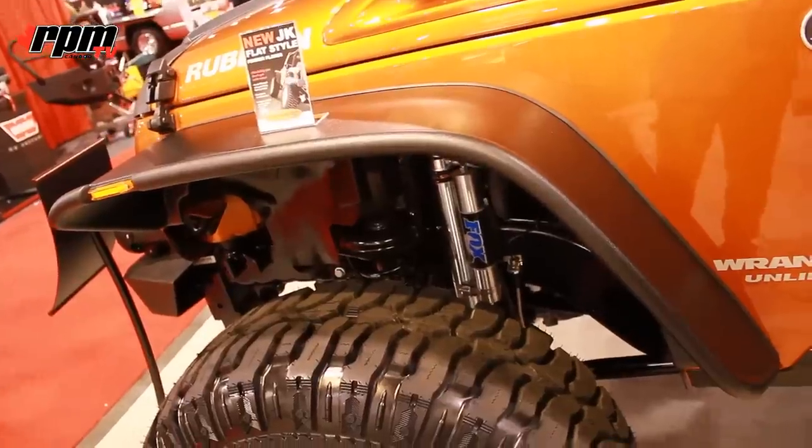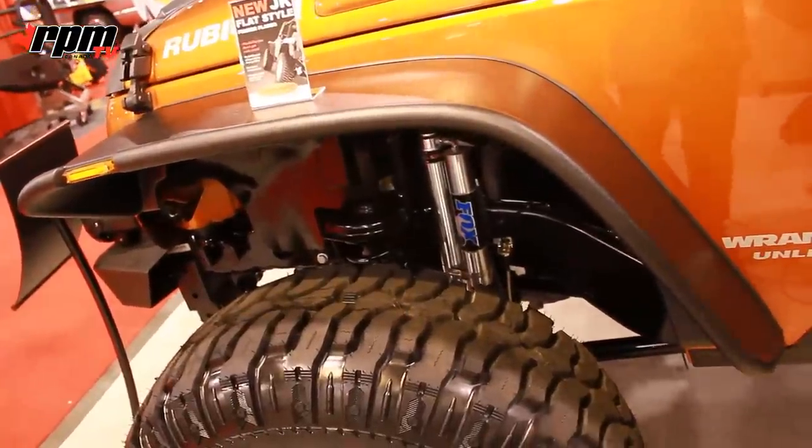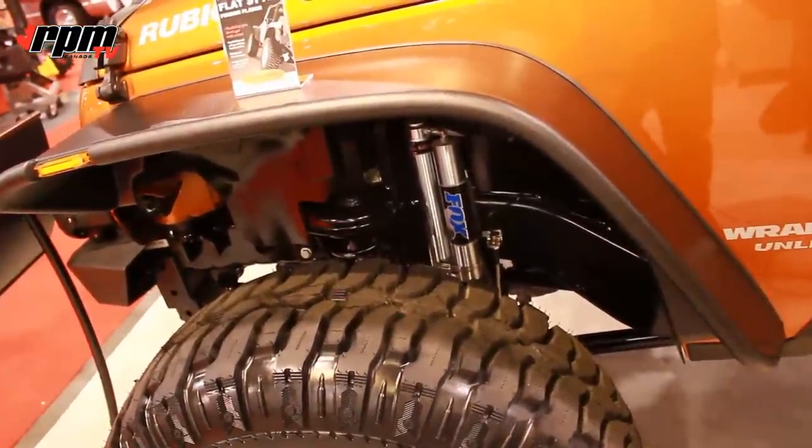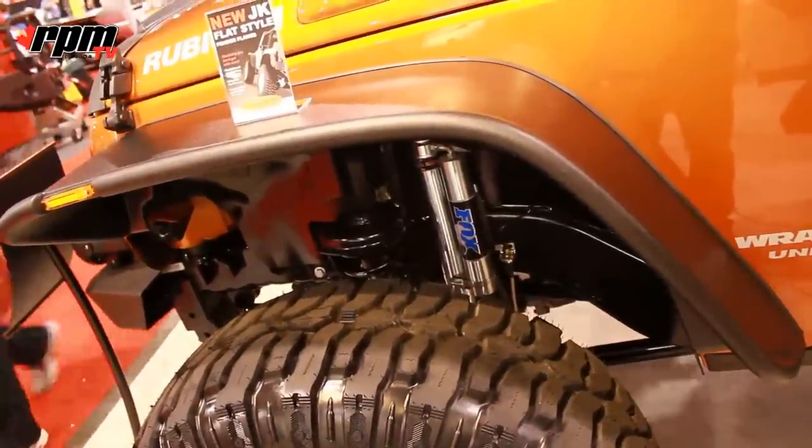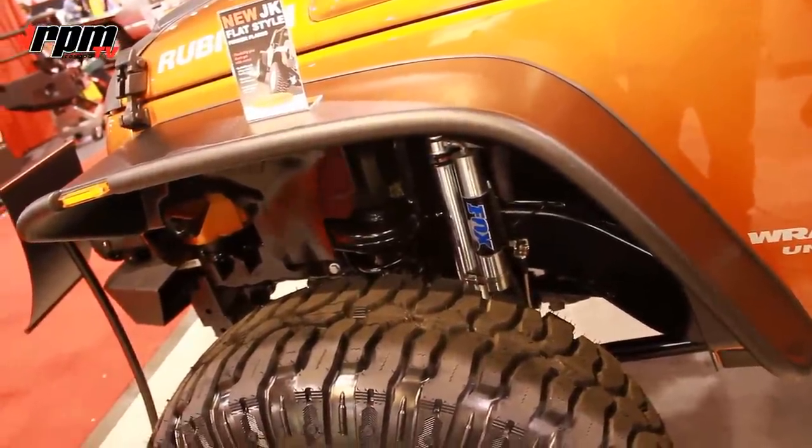This is the new JK Bushwhacker fender flare. What it does is it has OE coverage on this so you can run your stock wheels and tires, but yet get a little bit more tire clearance as far as the suspension travel up and down.